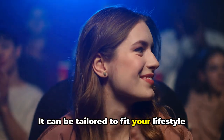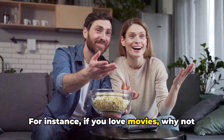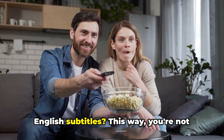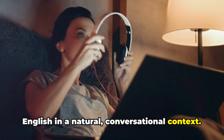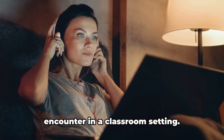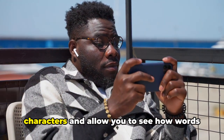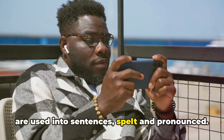It can be tailored to fit your lifestyle and preferences. For instance, if you love movies, why not switch your usual films to English ones or watch your favorite TV show with English subtitles? This way you're not only entertained but also exposed to English in a natural conversational context. You'll hear different accents, expressions and idioms that you might not encounter in a classroom setting. Subtitles on English movies help you keep up with the words and allow you to see how words are used in sentences, spelt and pronounced.